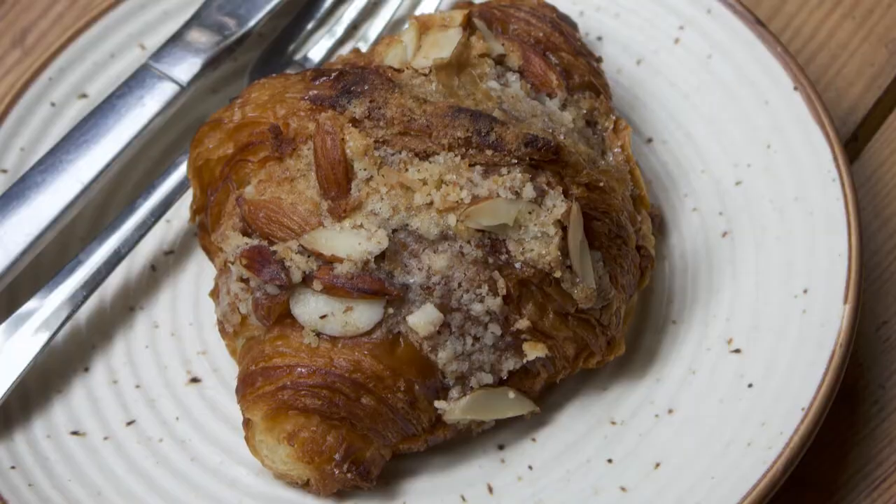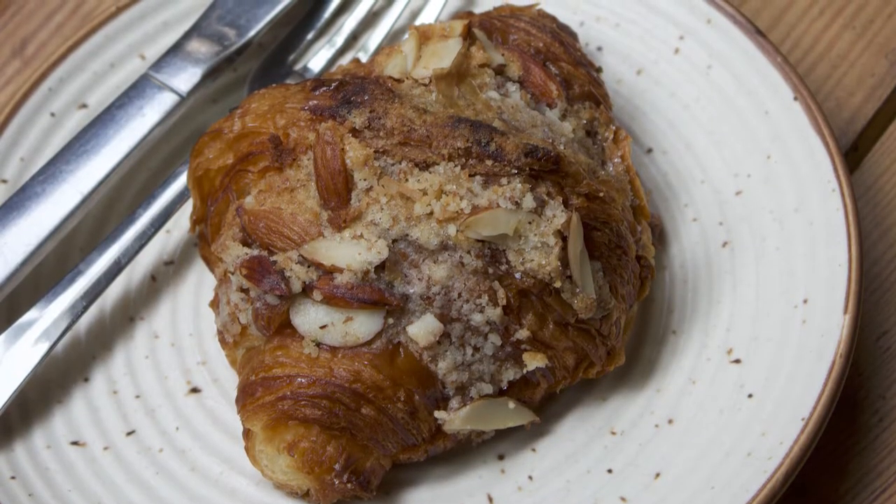The number 10 spot goes to the Austrian pastry, the croissant — but not just any croissant. Today we're talking almond. Croissants are iconically buttery, flaky, and soft. They get their flakiness, butteriness, and poofiness from thin layers of yeast dough that are brushed with butter in between each layer. And although many think they're from France, they actually got their start in Austria.